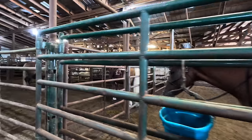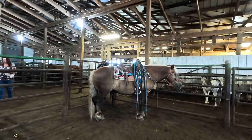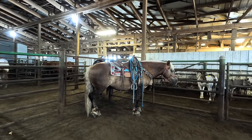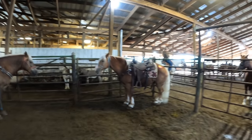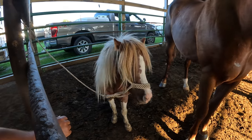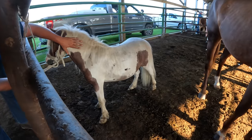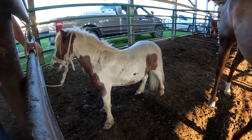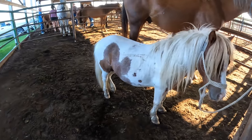Tim, here's another little Haflinger pony. Oh, he's fat but he's pretty. He's real dappled. That one looks better than the first one — actually they both do. But again, it was a stallion, so we decided to pass.